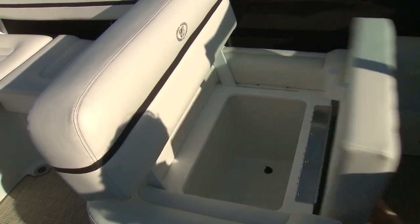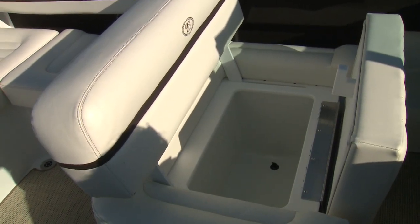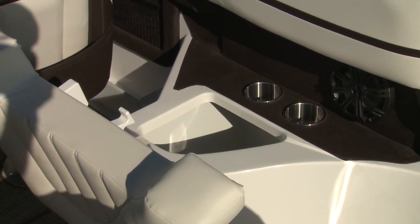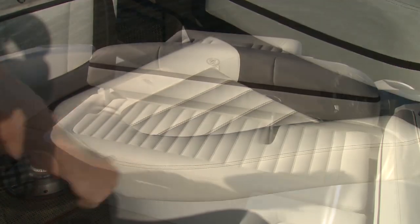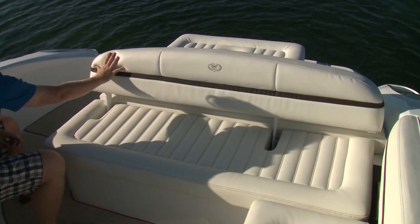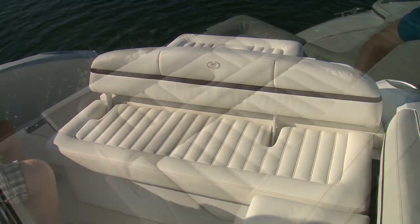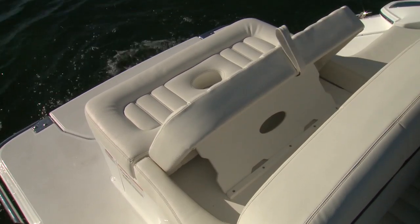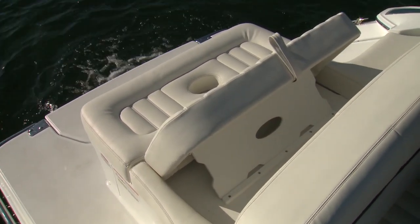Underneath that seat is a large storage compartment. Even under the small jump seat style position behind the captain's chair, there's more storage.